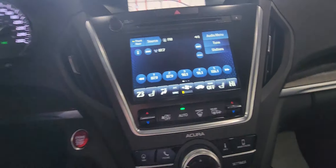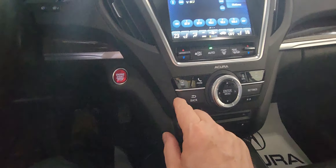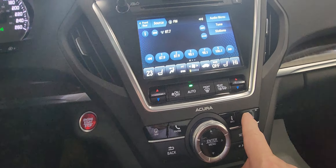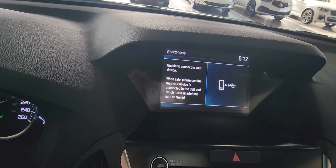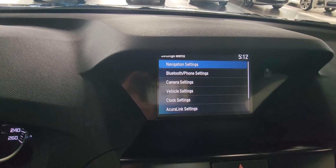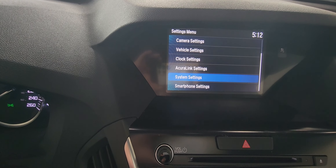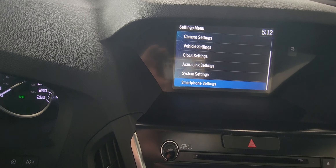I'll show you through some other things here as well. You've got controls for all the items on here. You have your navigation, phone, information, and smartphone connectivity just here. You can connect your smartphone using a cable and that will give you smartphone applications. Your settings are just here for vehicle settings. You have AcuraLink as well — you can set up a subscription service from AcuraLink.